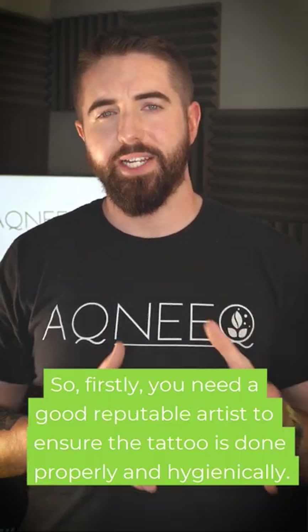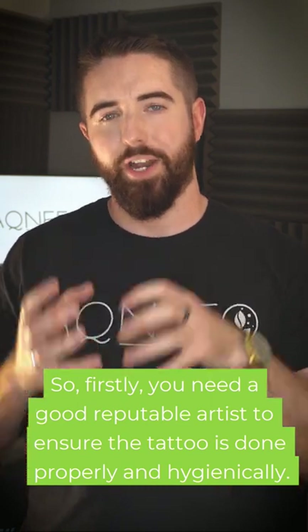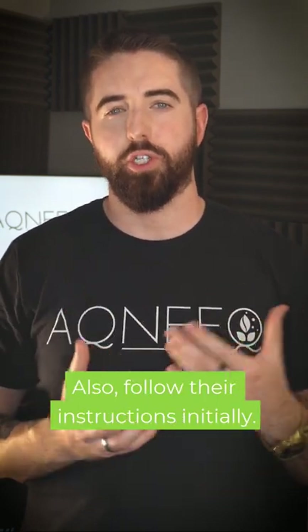Firstly, you need a good reputable artist to ensure the tattoo is done properly and hygienically. Also follow the aftercare instructions initially.